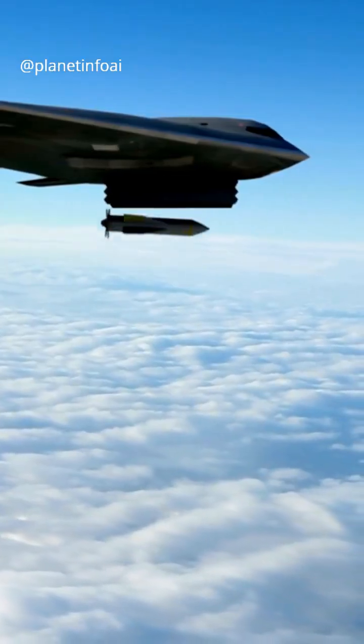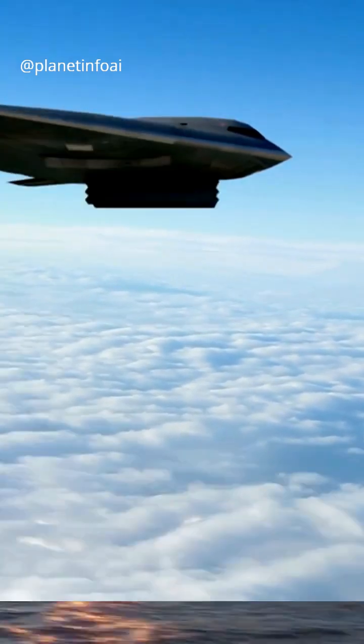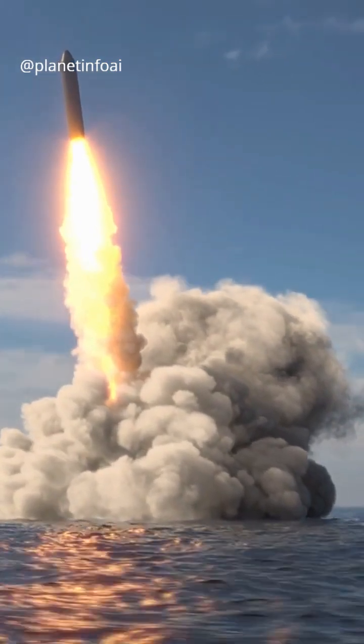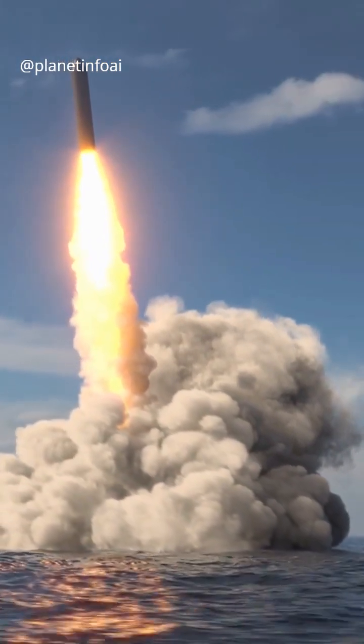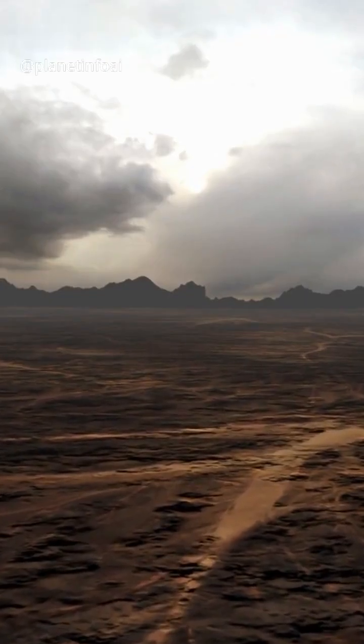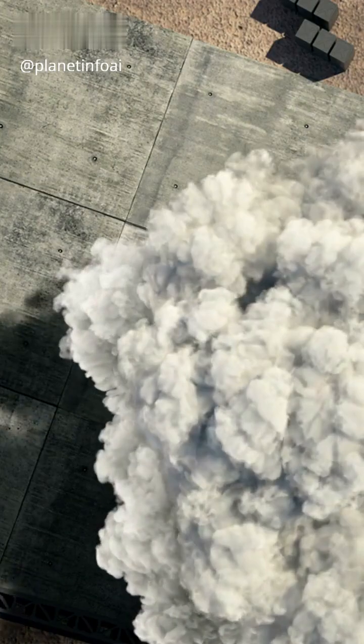They're easier to deliver — fired from missiles, artillery, or even dropped from planes. Strategic nukes can fly thousands of miles, while tactical nukes have much shorter ranges, usually under 310 miles. Their explosive yields? Tactical nukes are under 100 kilotons, while strategic nukes can reach up to 1,000 kilotons.